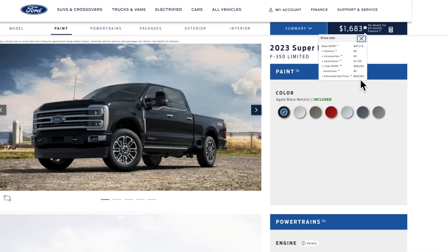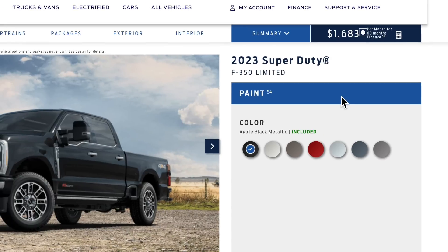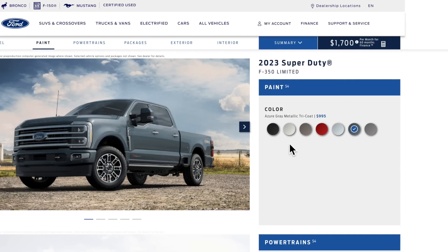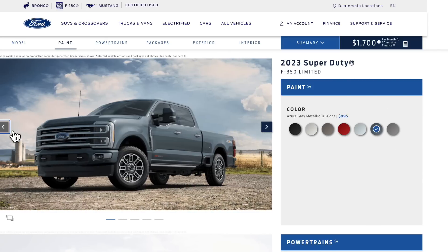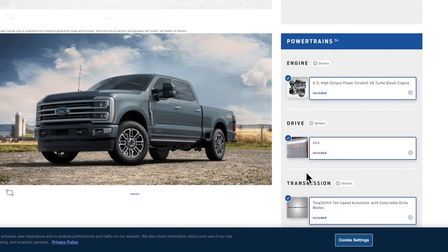That price includes destination, which is $1,795. With no options or incentives, you're at $99,065. If you want that really pretty color — I think it's Azure Gray — that's $995 extra. That color makes this truck. The only other color I'd consider is Star White, but this one looks absolutely stunning.